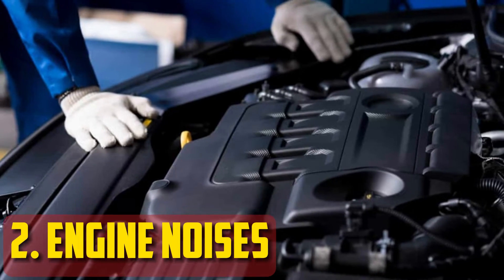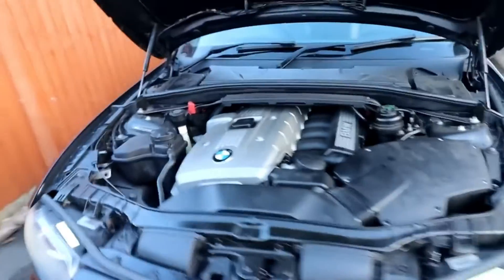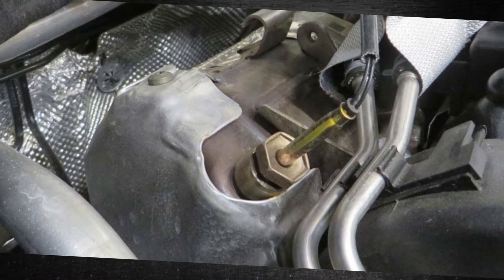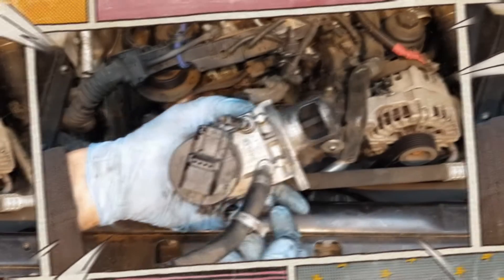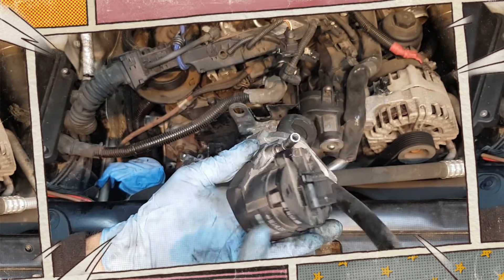Engine noises. Nobody wants to hear engine noises, but this is a common issue with a faulty EGR temperature sensor. In fact, before the check engine light illuminates, a knock or pinging noise is frequently heard. When the EGR temp sensor fails, the system's flow causes problems. Any change in the flow can cause the temperature in the cylinders to rise, resulting in the alarming sounds.